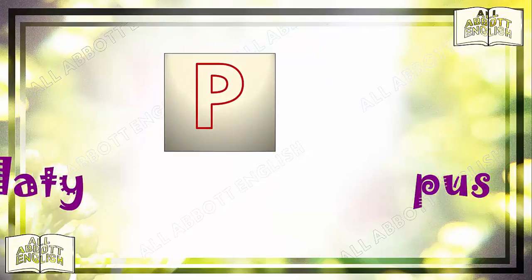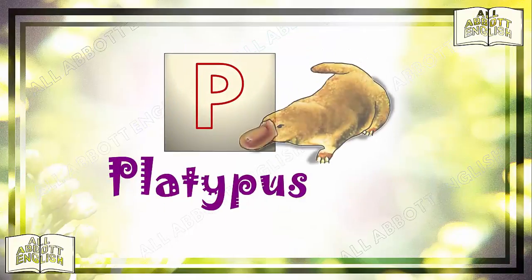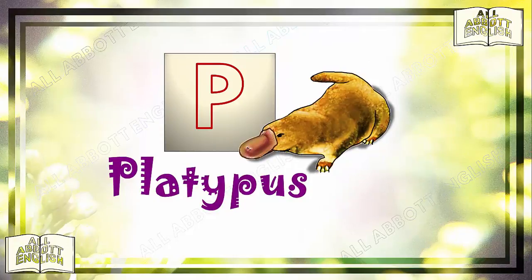P is for platypus. The duck-billed platypus has a super-sensitive nose that is shaped like a bill. It is found in eastern Australia and Tasmania. Placid means pleasantly calm or peaceful. Although the male platypus looks placid, it is actually the most poisonous mammal in the world. A dingo, a wild dog, will be dead in minutes if the platypus strikes them with its poisonous pointy spur, found on the inside of its ankle.